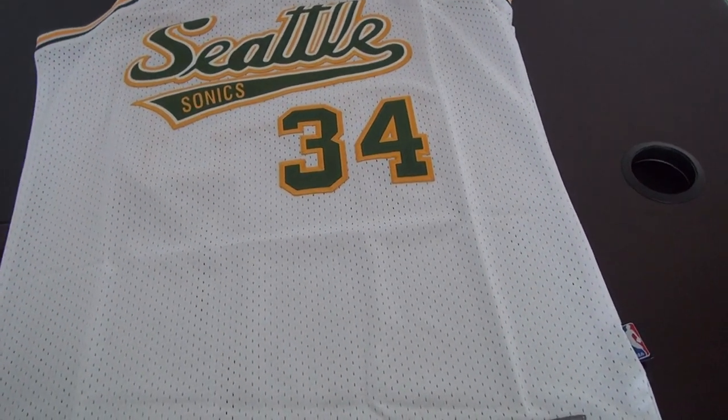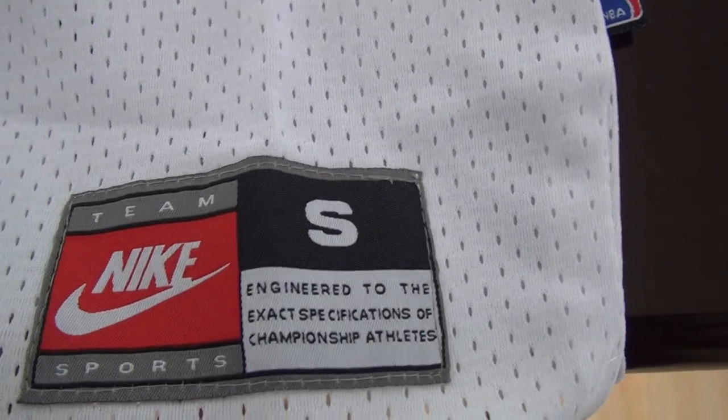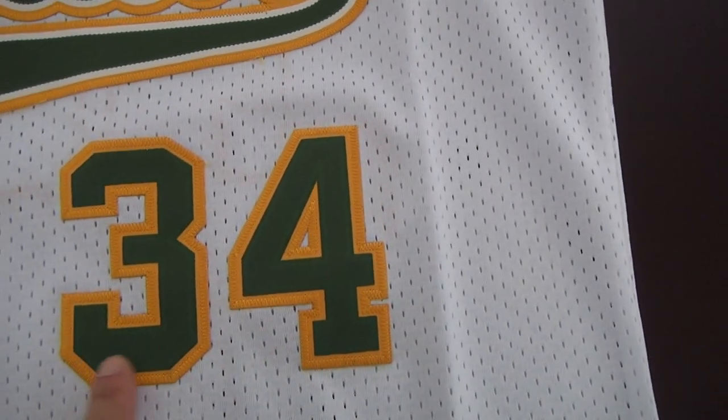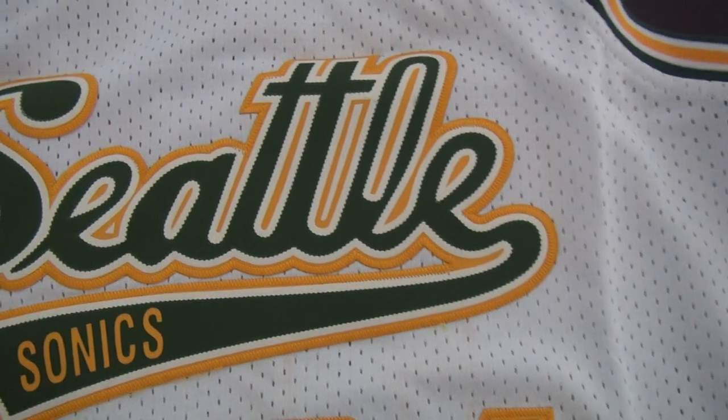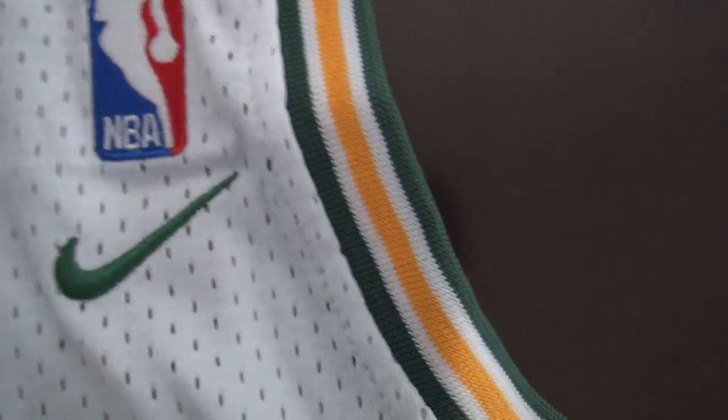This kind of jersey is made of mesh material. Look at this. This is the tag. Stitched number 34, stitched team name, and NBA logo. Nike logo here.